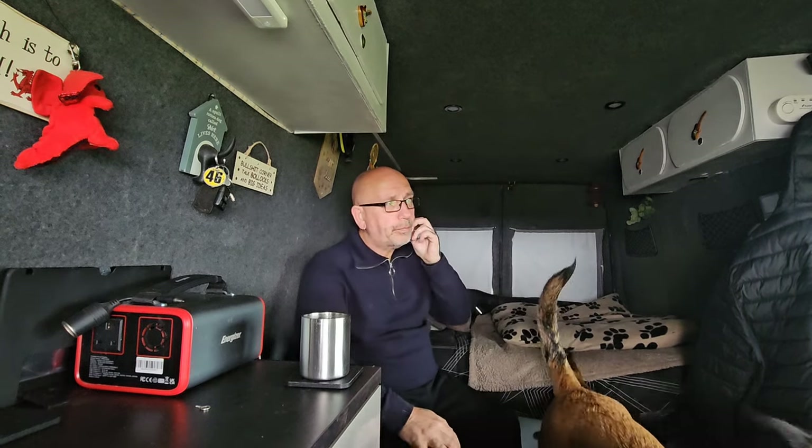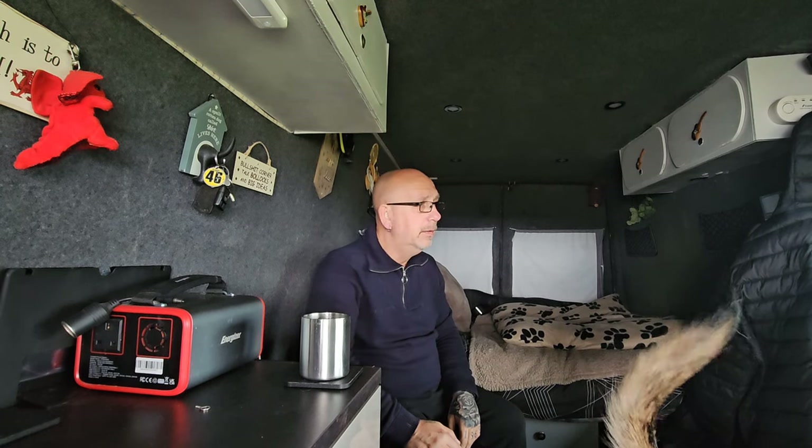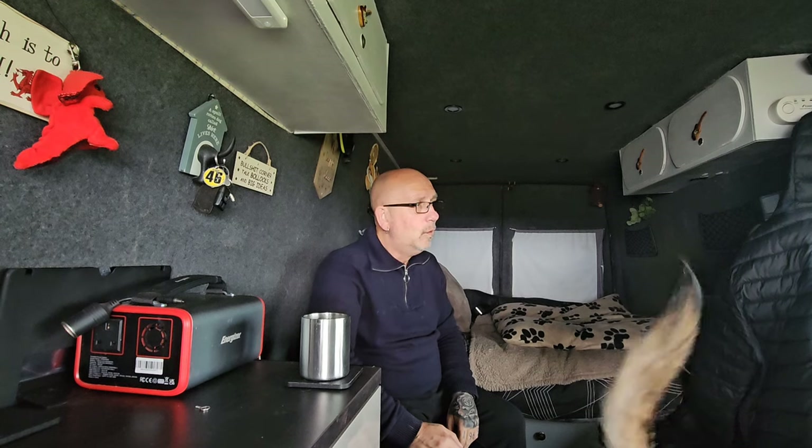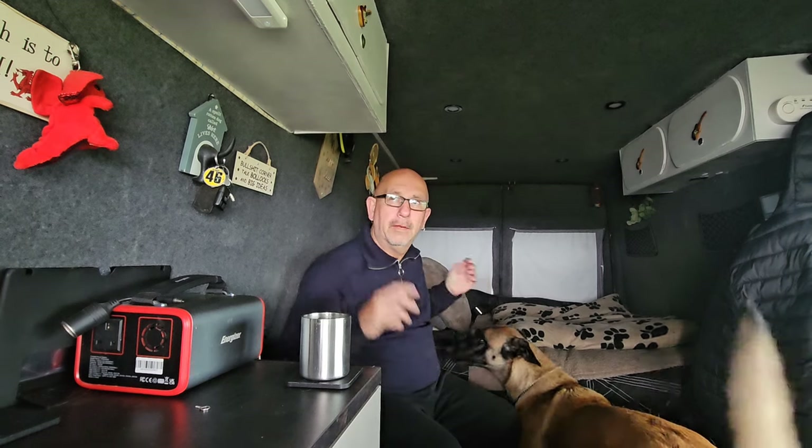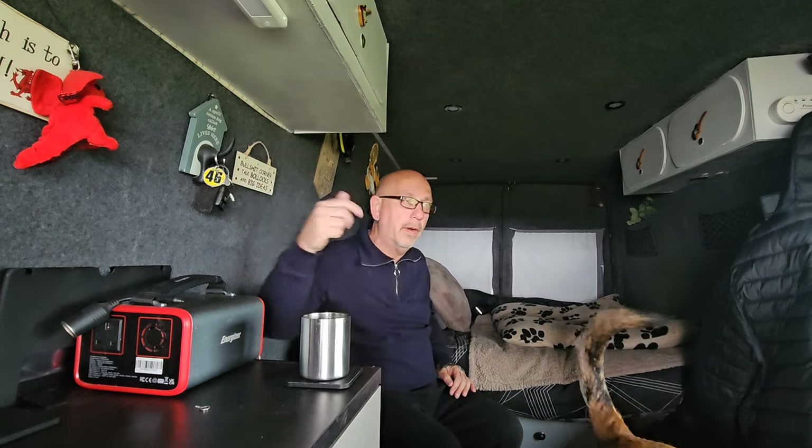Good morning people! Up on the ledge and yeah, it's a tad windy. I came up here last night. I thought, where can I go? There was a van in front of me, there was one in front of him — a motorhome — but the motorhome is gone. It's just me and a white van now.